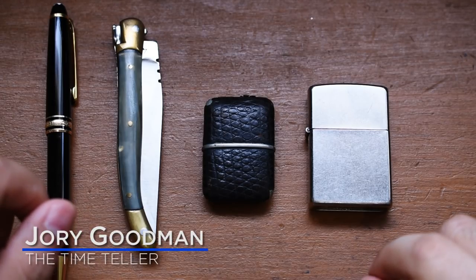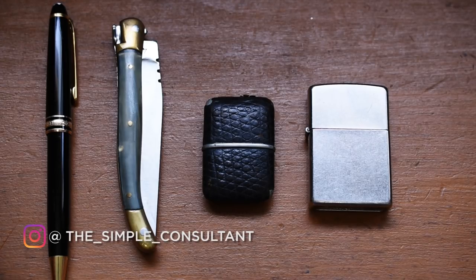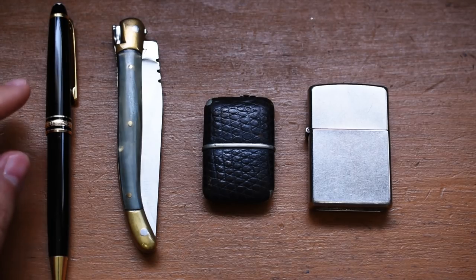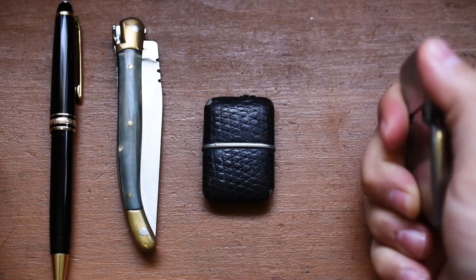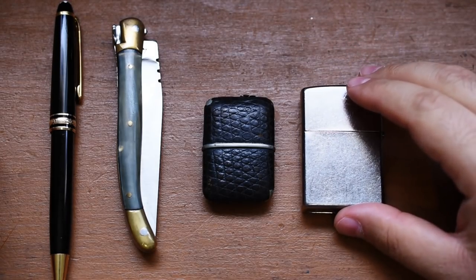What's going on, everybody? I'm Jory Gavin, the Time Teller. Here on my desk, where I do my reviews, I always have some fun things to play with — some of it's functional. I do a lot of writing, so I have my pen. I open a lot of packages, so I have a pocket knife. And this — I don't smoke — but it is a little bit of a fidgety thing because I have really bad ADD.